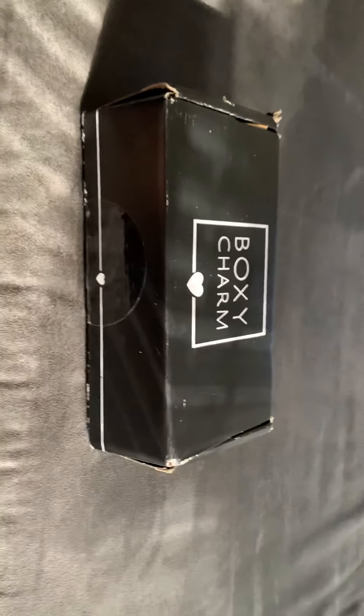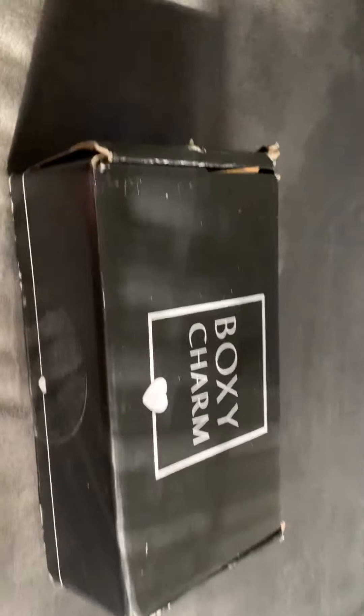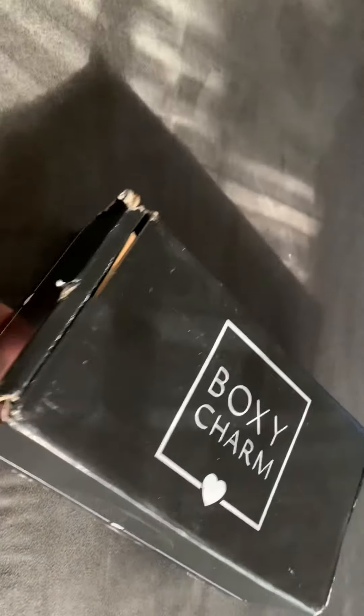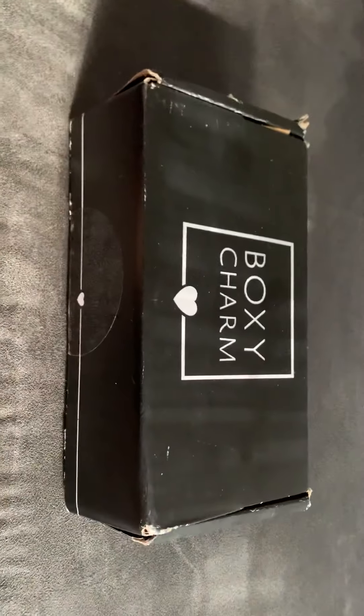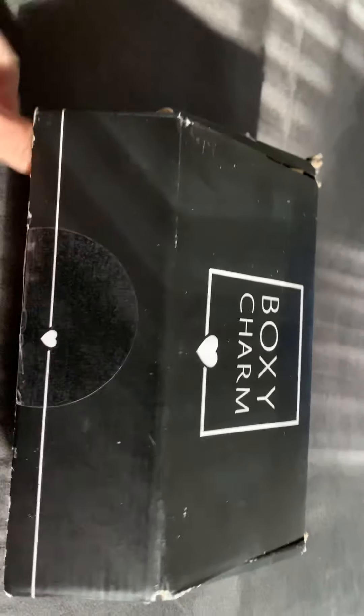I'm going to make this video pretty quick and short — it's my first video and I'm going to be revealing the Boxycharm box. As you can see, the box is pretty beat up. I guess you have to be sponsored to get a nice box or something. Mine looked a little raggedy when it came, made me a little skeptical about the products inside, but hopefully they're going to be good. Let's see what's in here.